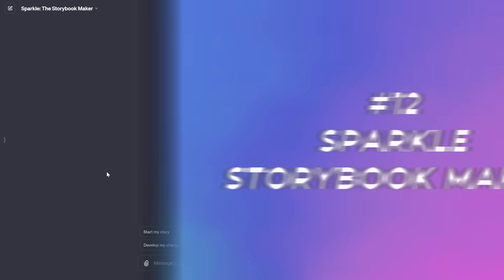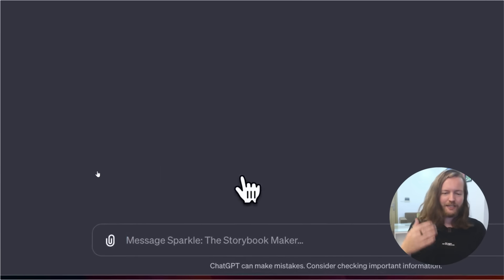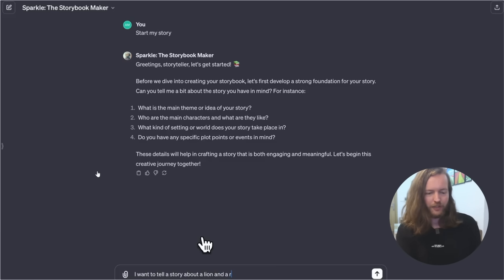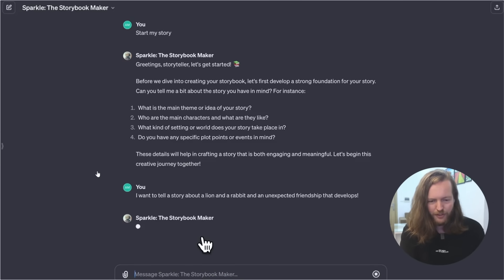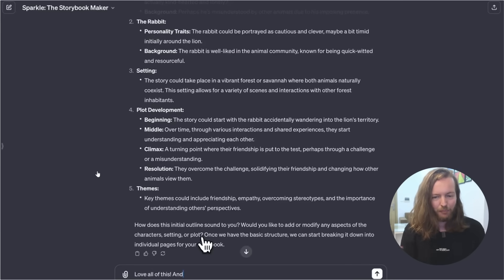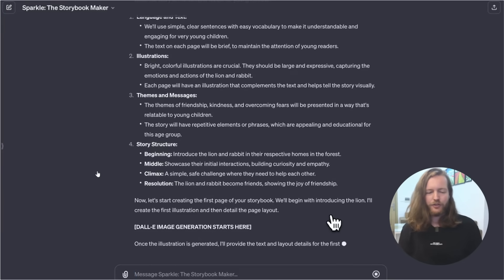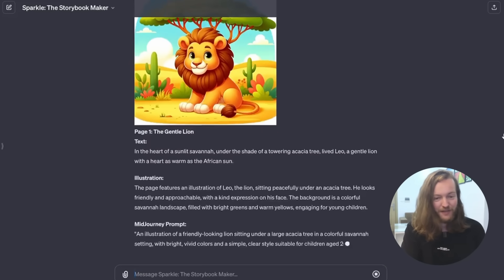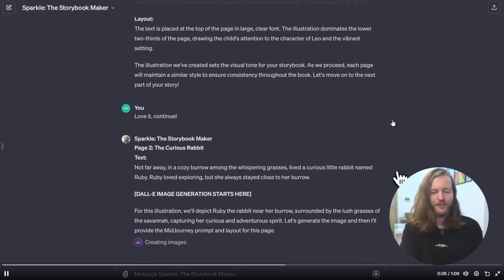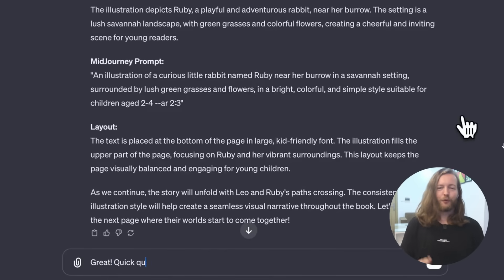Number twelve: Sparkle the Storybook Maker. This takes you from a story idea to a published book. Clicking Start My Story, Sparkle asks personalized questions. Prompting 'a story about a lion and a rabbit and an unexpected friendship,' it creates the plot. Wanting to make it a children's book for ages two to four, it generates illustrated pages using DALL·E image generation — a full storybook.